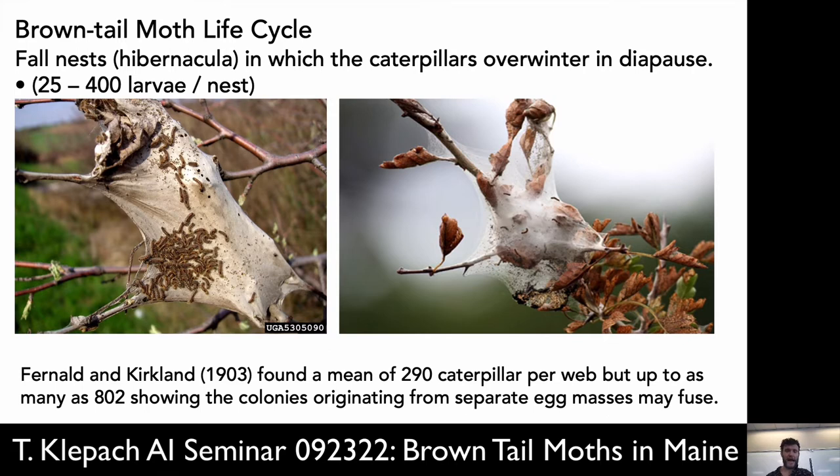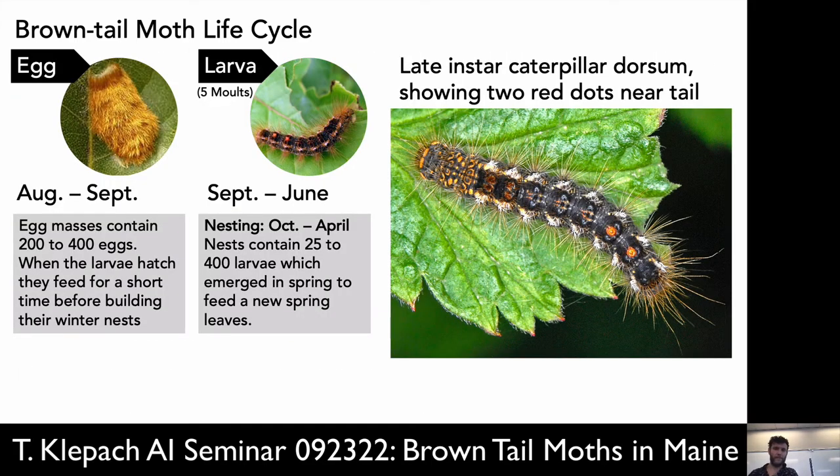These nests can have anywhere from 25 to 400 larvae per nest. Some can be pretty large — if a tree was heavily infested, they can just wipe out the canopy of that tree. Back in 1903 there was a study that found over 800 in nests that they sampled. Then they emerge from these nests in the spring, and we get these late instar caterpillars. This thing looks cute — don't touch it. This will bring a bunch of misery to you.